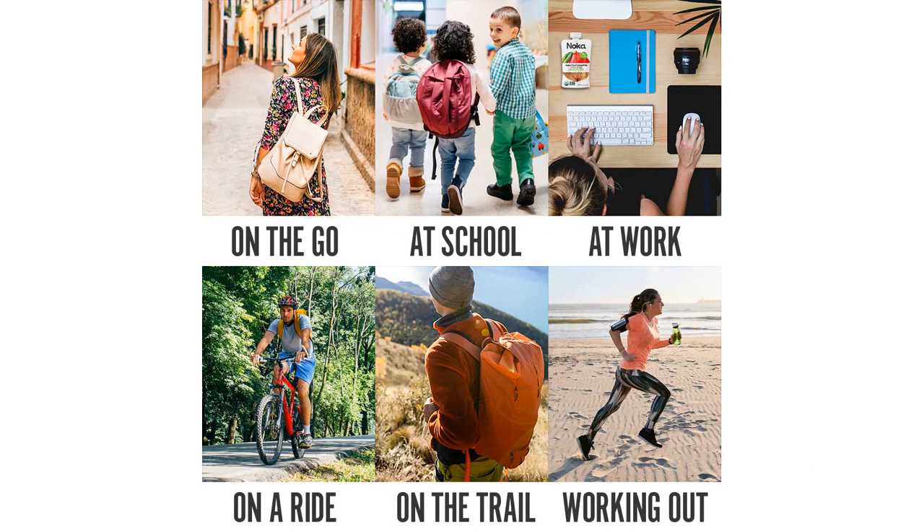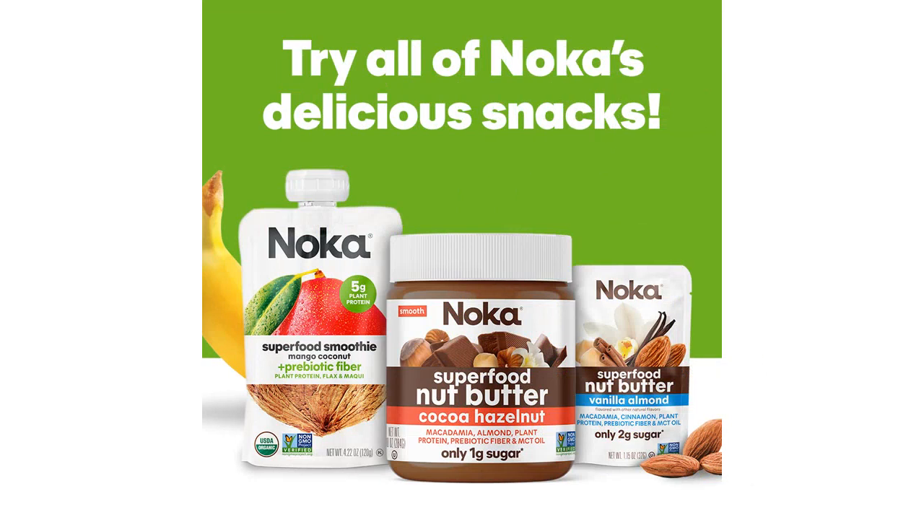Overall, I highly recommend the Noka Superfood Fruit Smoothie Pouches Variety Pack. They are convenient, nutritious, and packed with amazing flavors. Whether you need a quick pick-me-up in the morning or a healthy snack on the go, these smoothie pouches are a fantastic choice.